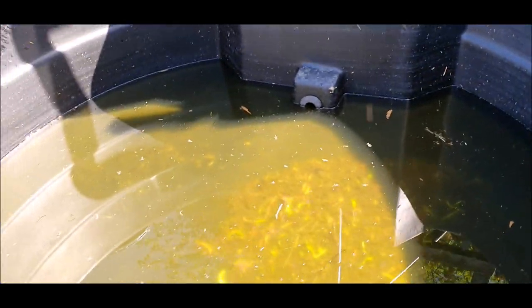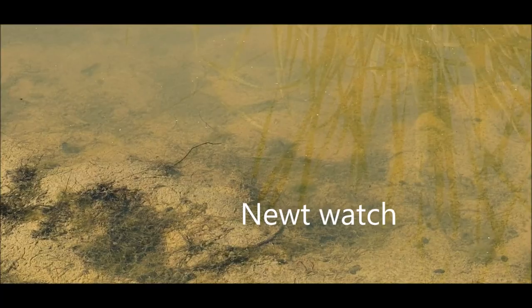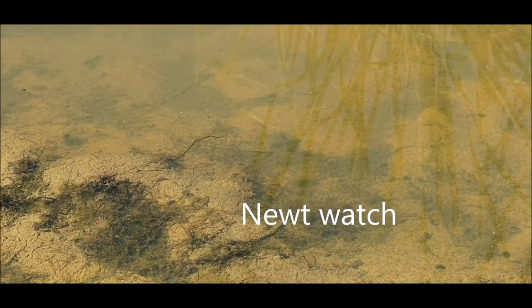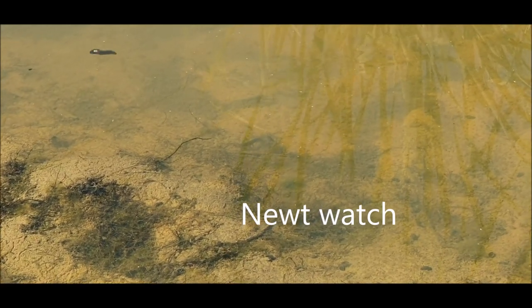After the floods of a couple of months ago, we're now in drought and there's no water left in any of the troughs or tubs, and the pond's almost out. It's going to be time for all the newts in the pond to disappear until next spring.